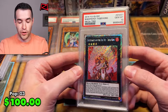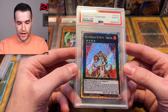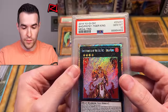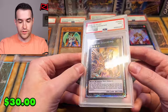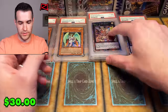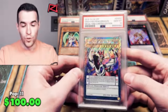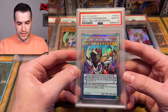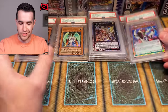Gem Mint 10 — our first one — Brotherhood of the Fire Fist Tiger King! A little promo from 2015 out of the tins. I really liked the platinum rare; a lot of people don't like them but I think they look pretty awesome. Next, a nine on the Susanowo — another platinum rare, platinum secret, whatever you want to call it. Last card before we get to the 50-card box: a Gem Mint 10 on Odd-Eyes Pendulum Dragon — right out of the tin! PSA 10 platinum rare pendulum. Odd-Eyes Pendulum Dragon is probably one of the coolest pendulums ever made.